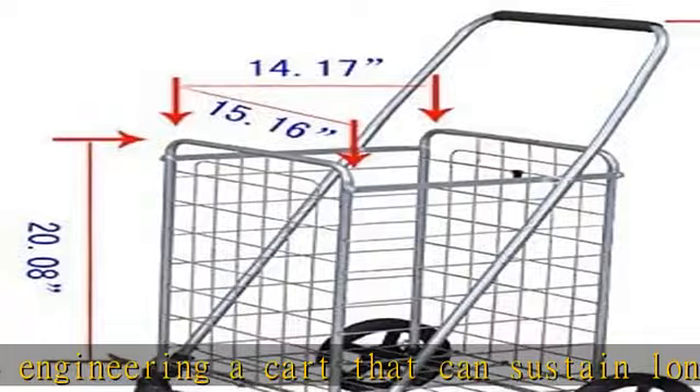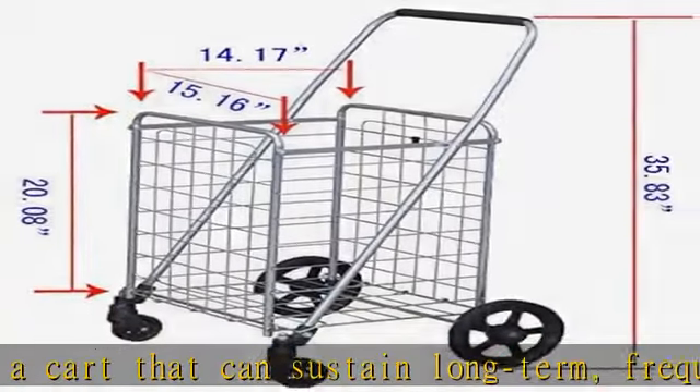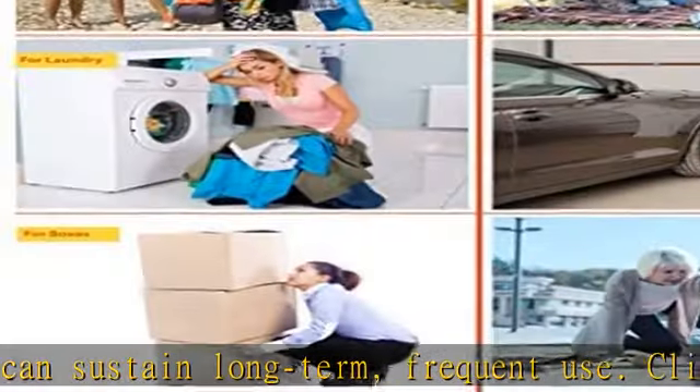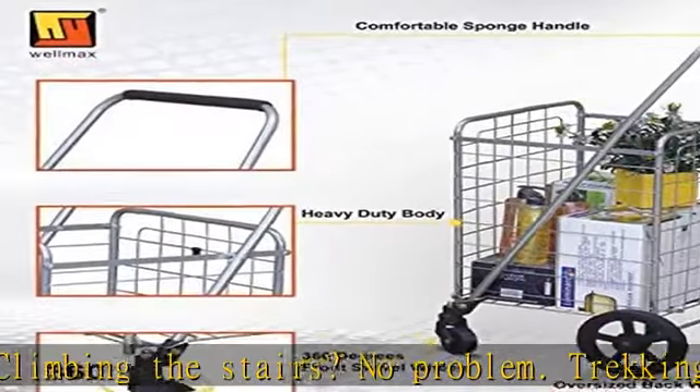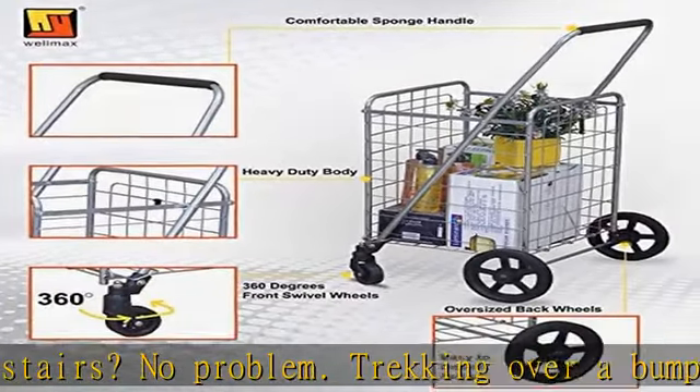Versatile uses — the Wellmax shopping cart can carry just about anything. Our customers love using it to transport anything from laundry and groceries to camping gear and gardening tools. The possibilities are endless. With a large basket volume, this cart can accommodate an assortment.